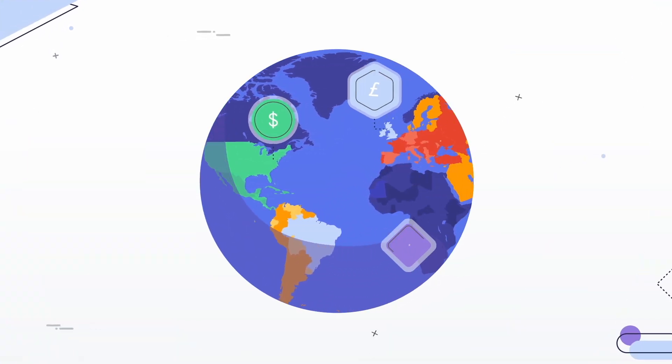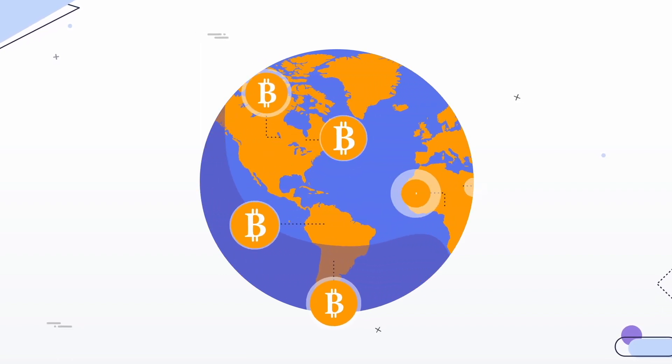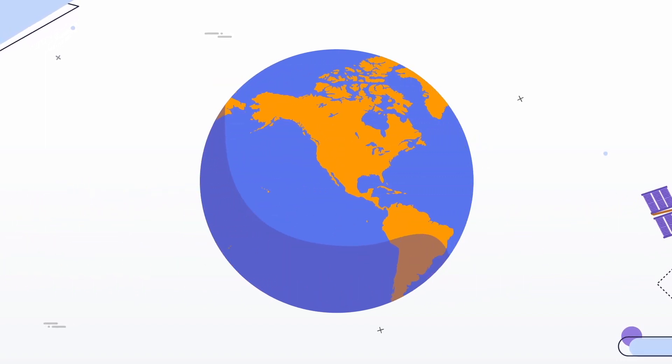Second, Bitcoin is a truly global monetary system. Sending Bitcoins to your next-door neighbor is just as easy as sending Bitcoins to your aunt in New Zealand, or even to an astronaut in the International Space Station. If you have an internet connection, you can use Bitcoin, regardless of international borders. Third, it's cheap to use. Bitcoin transactions cost only a few cents, no matter how much you're sending.